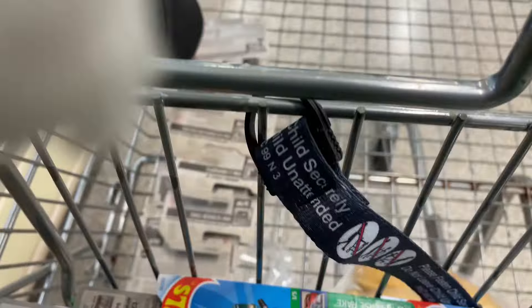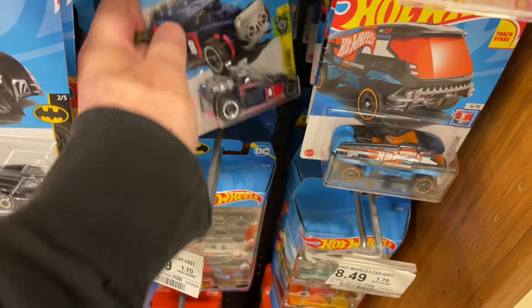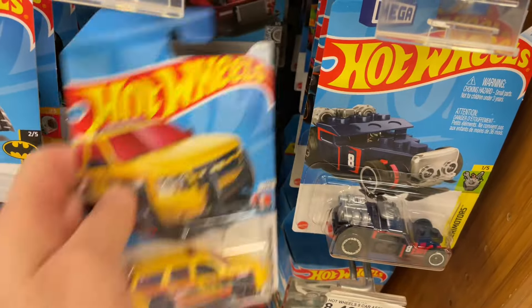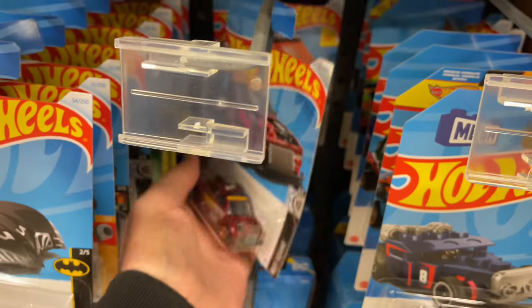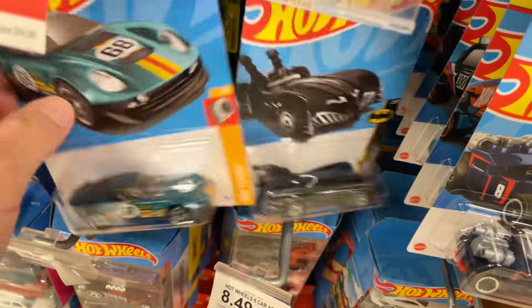Oh, another Valentine's Truck - I'm taking that one. I can trade those at the Hot Wheels show, get some of the cars that I need. They might even trade me a treasure hunt - you never know. You never know what people like and don't like. Some people find treasure hunts they don't want and they'll trade them out for you.